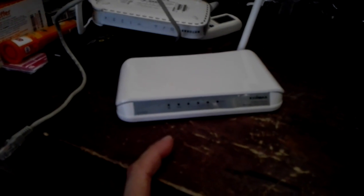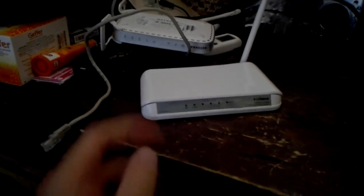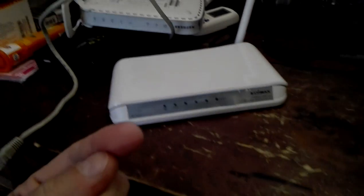This nice router has a problem. I reset it, I set the password, I try to log in again and the password is incorrect. So I reset it again, I set the password again, I try to connect and the password is incorrect.